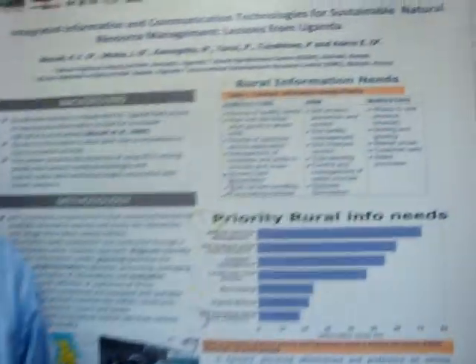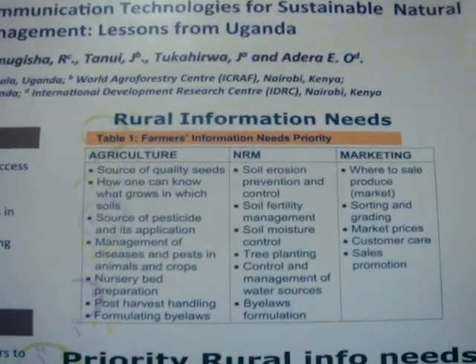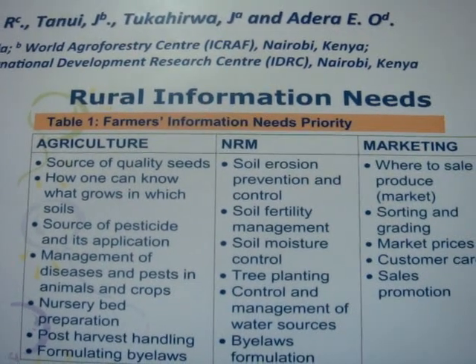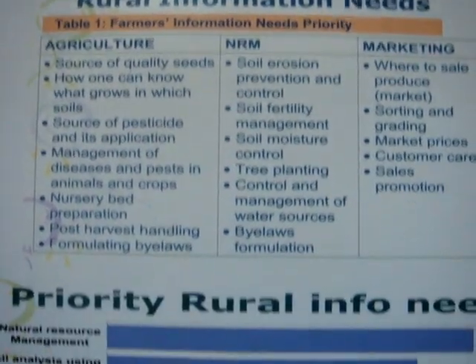During this project, there are a few things that we were able to monitor. The findings we got out of the project were: first of all, farmers identified their needs, and they were in three domains — agriculture, natural resource management, and market. The farmers were also able to prioritize their needs.